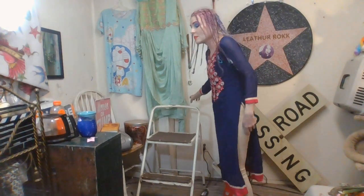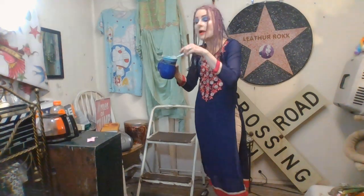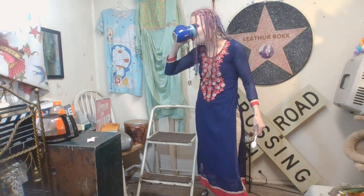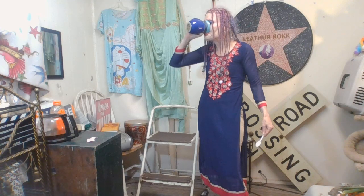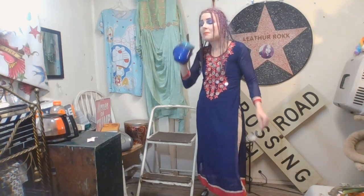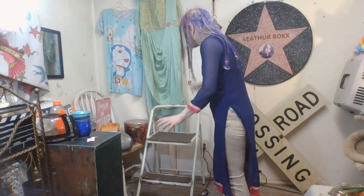The last thing I want to do is smear makeup all over this and end up filming kind of ugly. Let me have some more coffee. Plus I have some more things to show you besides just clothes.